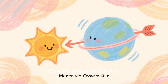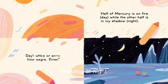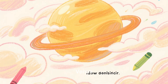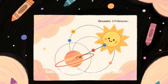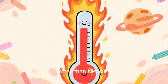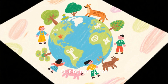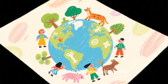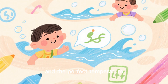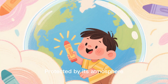The inner planets. Mercury, the closest planet to the sun, is super hot during the day and freezing at night, with no atmosphere to protect it. Venus, the second planet from the sun, is the hottest planet in the solar system — hotter than Mercury — and is covered in thick clouds of acid. Earth, our home planet, is the only one known to have life. It has water, oxygen, and the perfect temperature for living things, protected by its atmosphere.